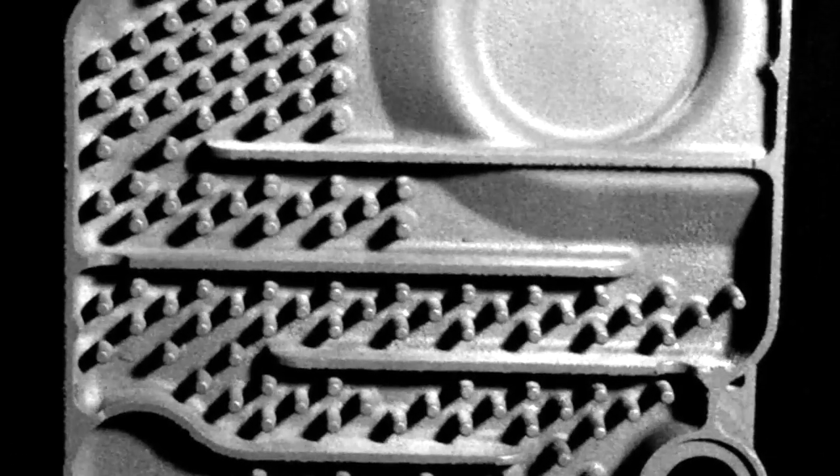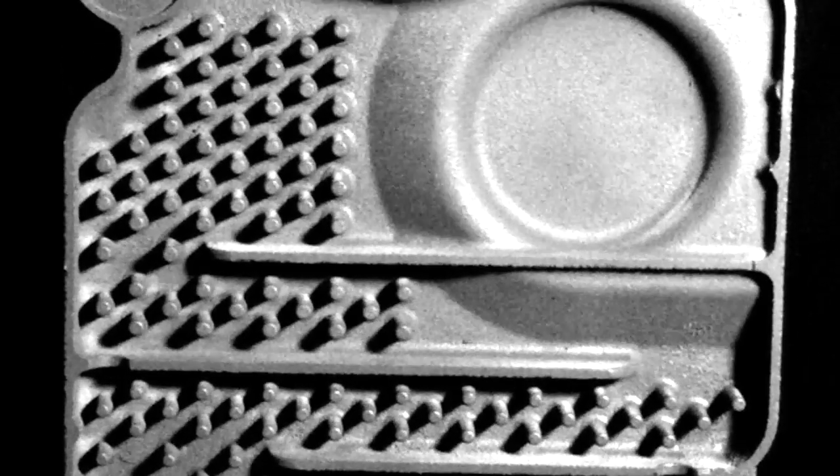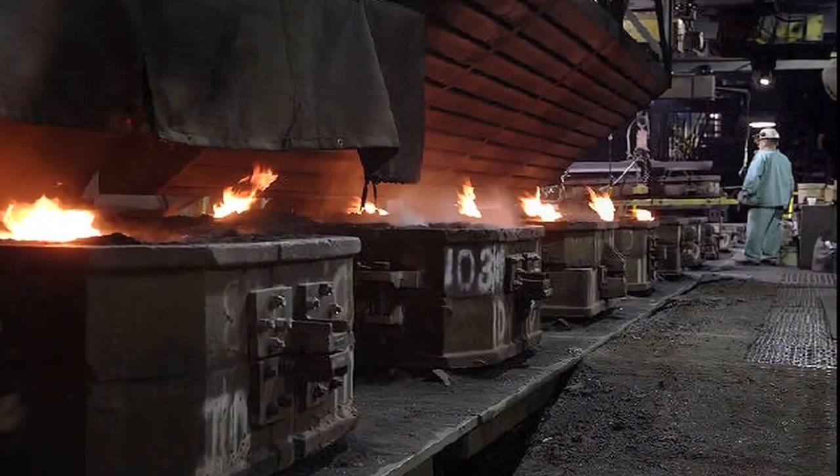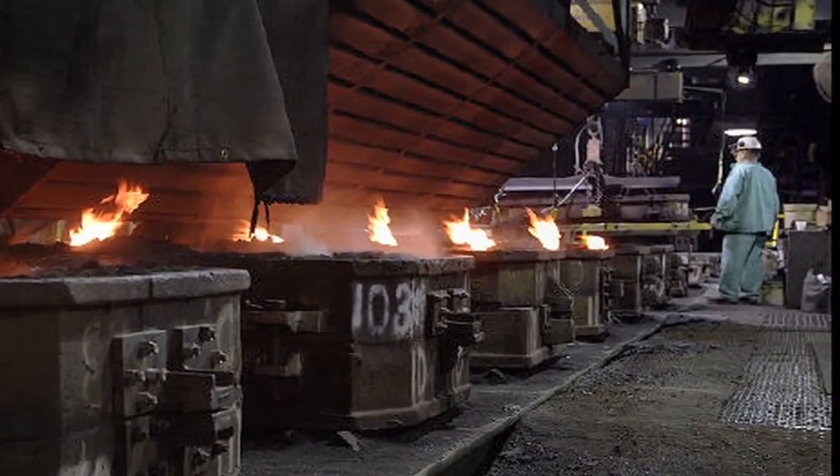Our cast iron sections are over 3/8 of an inch thick, making them more resistant to cracking. We also perform stringent quality tests and live-fire testing.